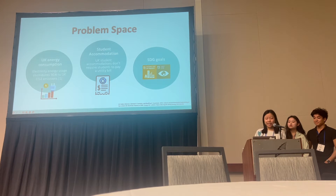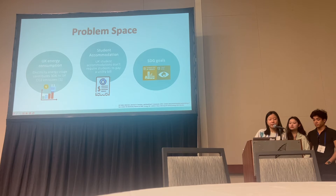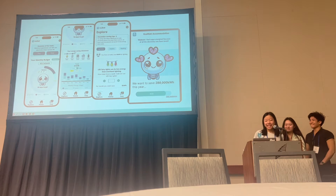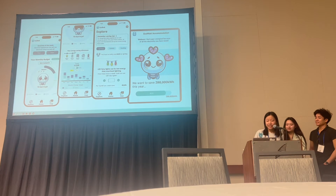Motivated to reduce energy consumption in student accommodations, we tackled the SDG goals 11 — Sustainable Cities and Communities — and 13 — Climate Action. Introducing EcoWatt, a solution that aims to use creative data visualizations to educate and motivate students to adopt pro-environmental behaviors.